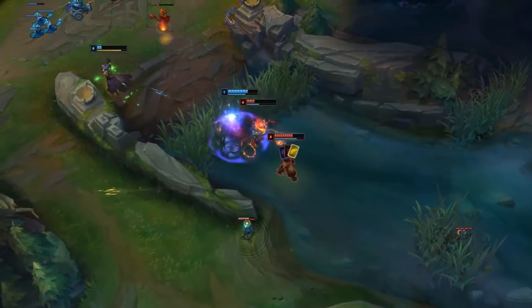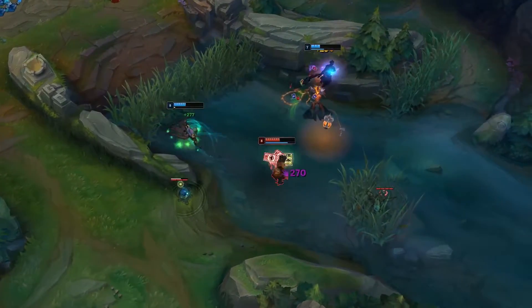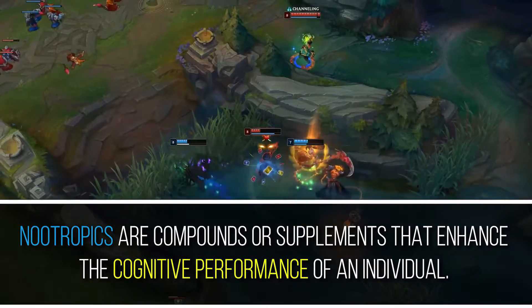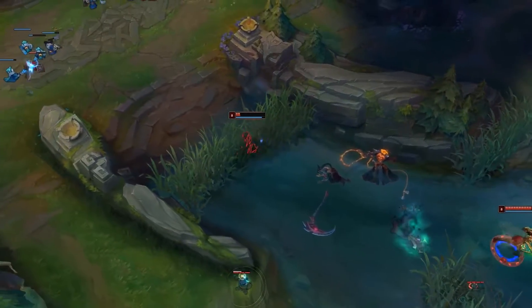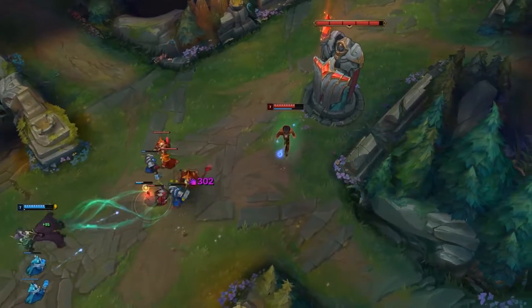The word nootropics might sound familiar to some of you, but for those who don't know about them, nootropics, or smart drugs, are compounds or supplements that enhance the cognitive performance of an individual. They work by increasing mental functions such as memory, creativity, motivation, attention, and many other markers of cognition.